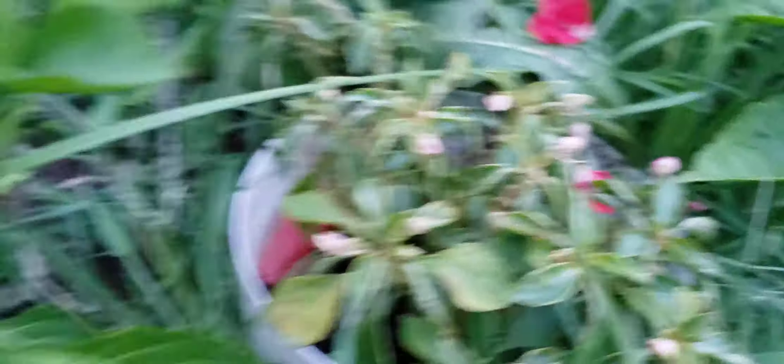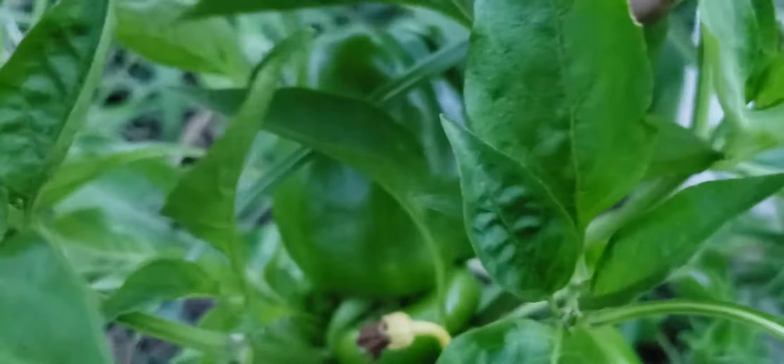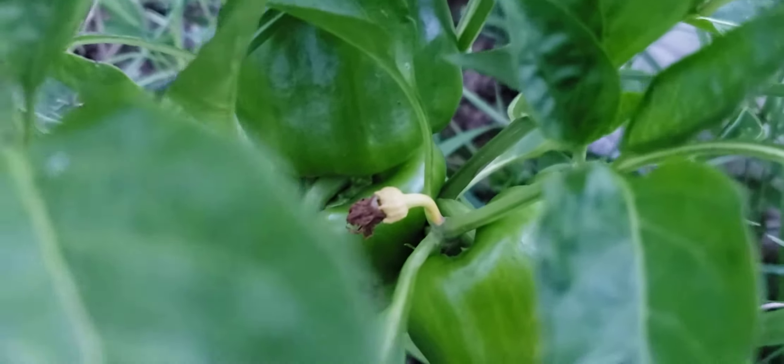More flowers are starting to come in on some bell peppers. This is growing extremely wrong — really curious to see what happens there. I just hope we don't mess anything up.